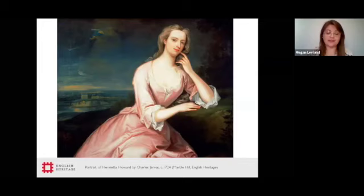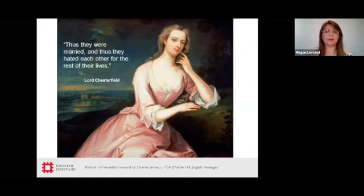Her hopes of any security were sadly disappointed. He was described as ill-tempered, obstinate, drunken and extravagant. His bad habits and violent temper left Henrietta in quite dire circumstances, in fear of creditors and indeed in fear for her own safety at points in her life. Before long she was pretty much penniless, with no family left to turn to. As Lord Chesterfield, her friend, summed up: 'Thus they were married and thus they hated each other for the rest of their lives.' Lord Chesterfield is actually a resident of another English Heritage property, Ranger's House.